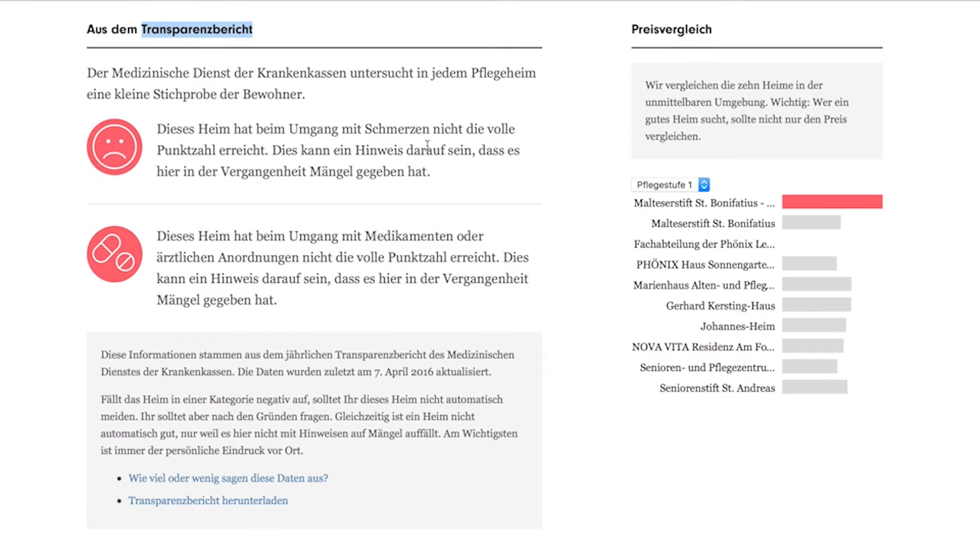As an example, a nursing home with bad medical support can compensate this issue — for example, with a menu card in its cafeteria that has been written in big letters so that old people can read it properly. Through this system, the nursing home can still be rated very good.